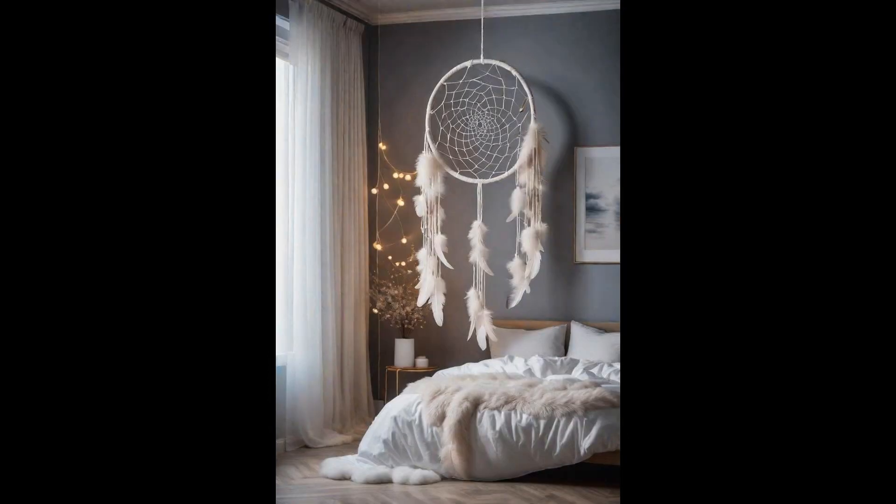Say goodbye to nightmares in the most adorable way possible with a cloud dreamcatcher. This soft, fluffy guardian hangs above your bed, turning bad dreams into wisps of cloud vapor. It's like having your personal cushiony protector watching over you as you drift into dreamland. Who said guardians can't be cute and fluffy? Why settle for ordinary when your nighttime guardian can also be a piece of art? A cloud dreamcatcher isn't just about keeping the bad dreams at bay — it's a statement piece that adds a touch of whimsy and serenity to your bedroom decor.